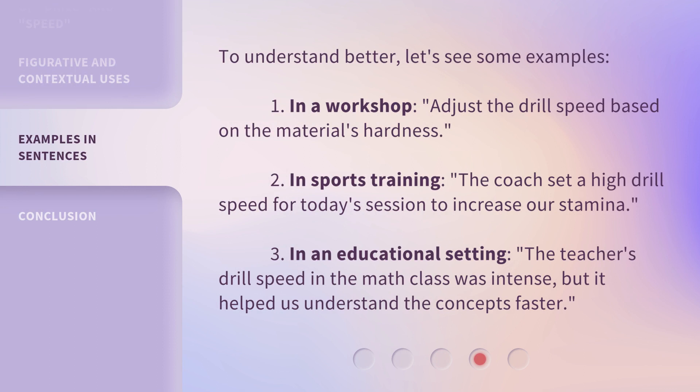To understand better, let's see some examples. 1. In a workshop, adjust the drill speed based on the material's hardness. 2. In sports training, the coach set a high drill speed for today's session to increase our stamina. 3. In an educational setting, the teacher's drill speed in the math class was intense, but it helped us understand the concepts faster.